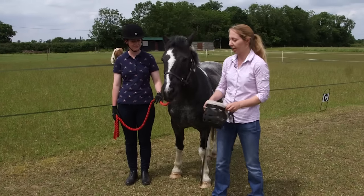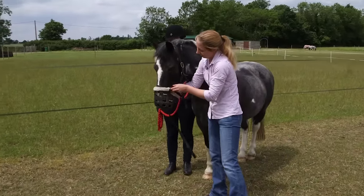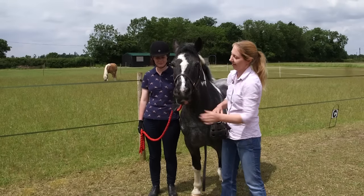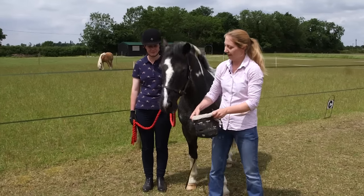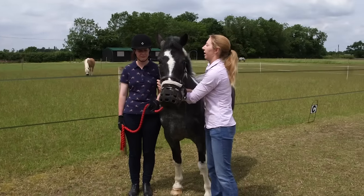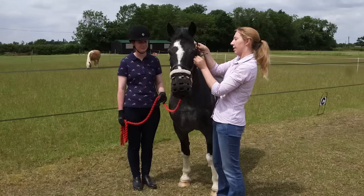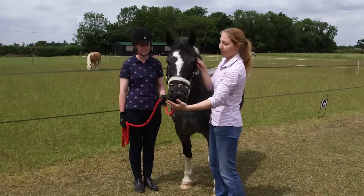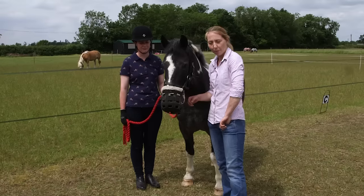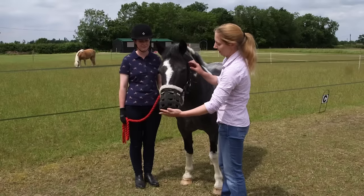Once the horse is comfortable, place the muzzle over the end of the nose, slip the head strap up over the ears and do the muzzle up. Because this is the first time, don't leave it on for too long. Check that two fingers can slip under the nose band to ensure the horse can open its mouth. With the horse standing relaxed, offer some balancer feed up through the muzzle to make it a positive experience, then remove it.